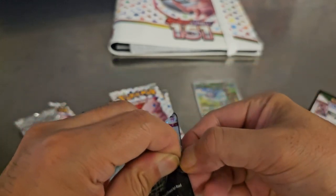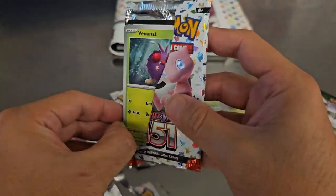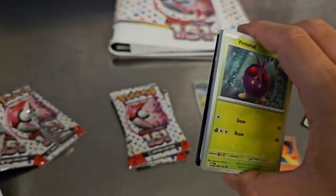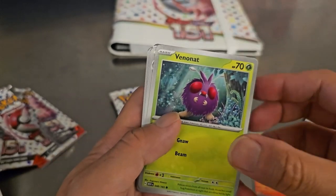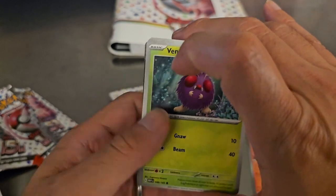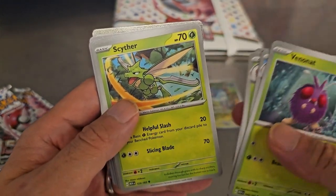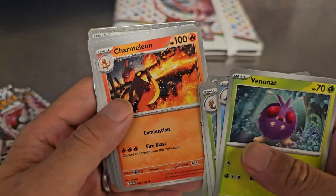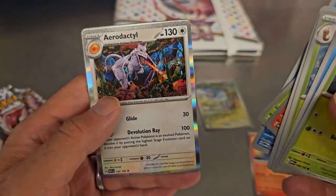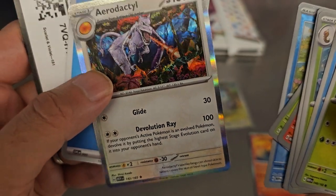I'm not going to try to pull out the hit early again — I forgot how many cards it was. Each pack is collated: the common, the uncommon, the rare, and the hit is toward the third or fourth from the end. I know the back card is a code card. So: Poliwhirl, Kakuna, Poliwag, Charmeleon — that's actually a nice Charmeleon — Parasect, Protective Goggles, Psyduck, Aerodactyl, Basic Energy. Aerodactyl — that's our rare card.